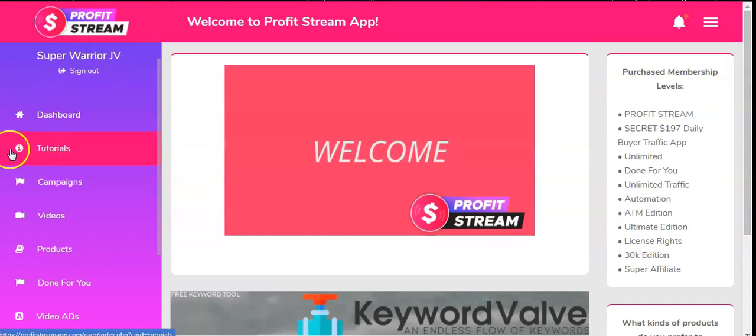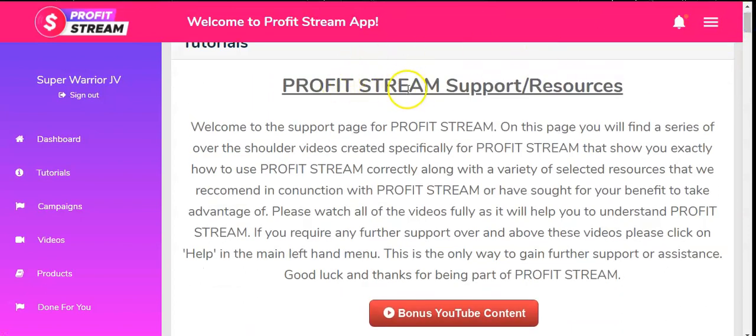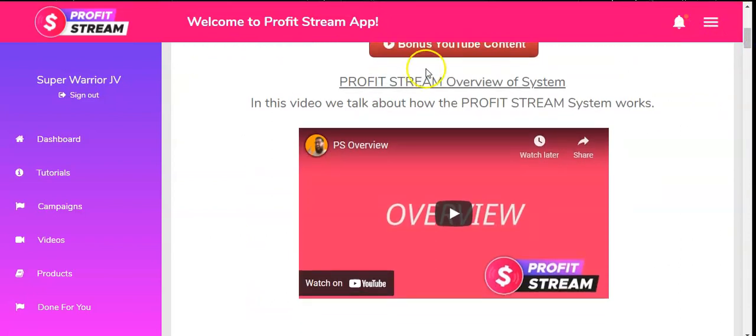Once you scroll down on the dashboard, you'll find Information Tutorials. Clicking Tutorials takes you to a page with different tutorial videos. There you'll see the Profit Stream Support Resources with a lot of content, starting with number one: the Profit Stream Overview System video to understand exactly what Profit Stream is all about.